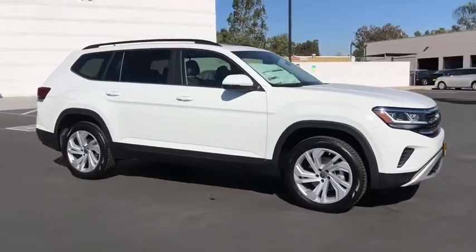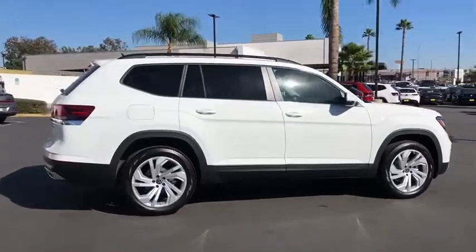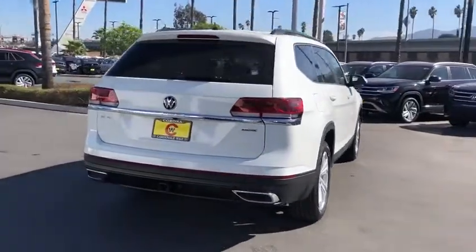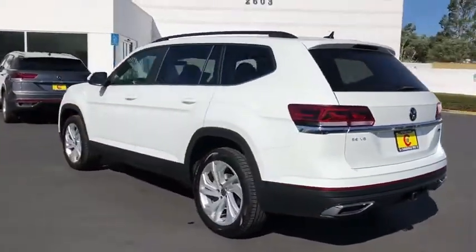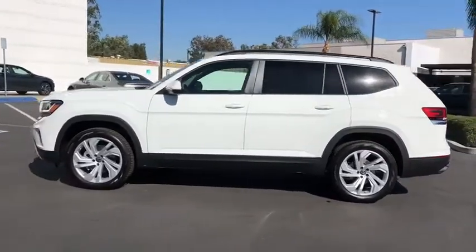Take a ride in the 2021 Volkswagen Atlas. The Volkswagen Atlas provides you all the flexibility you'd expect from a crossover vehicle with three rows of seating. The Atlas also features the latest in audio and safety technology. Here are some of this vehicle's great options.